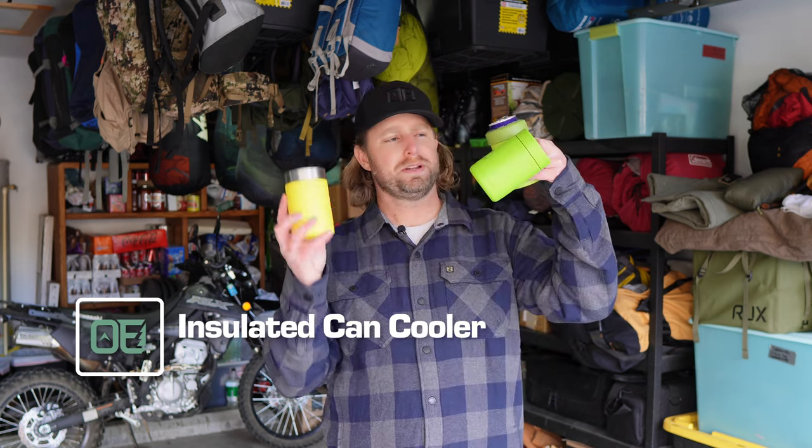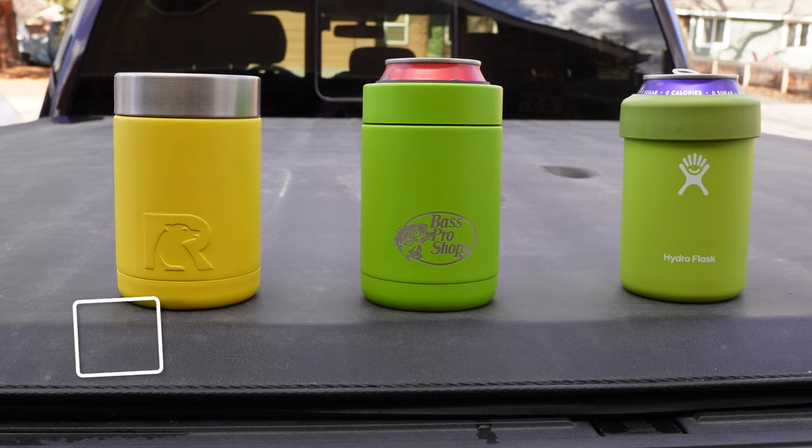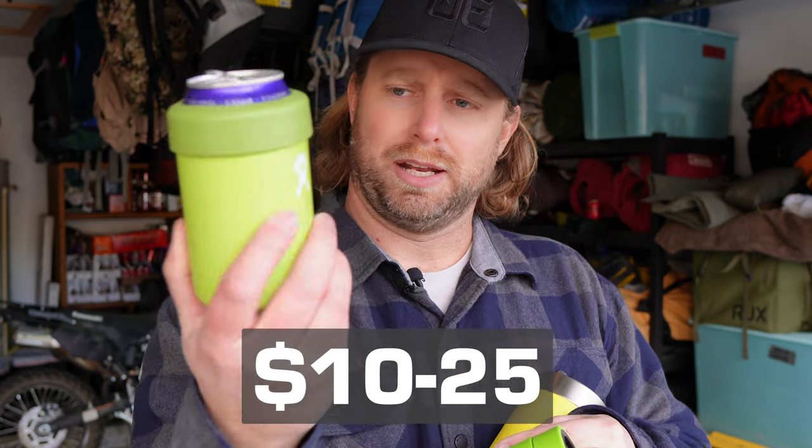For the next thing, I was just going to show you this can cooler, but then I wanted to demonstrate that I actually have multiples. I don't really care about the brand on these. This is a vacuum-insulated stainless steel can cooler for 12-ounce cans. This one's from Arctic. Got one here that was really cheap at Bass Pro Shops or Cabela's.